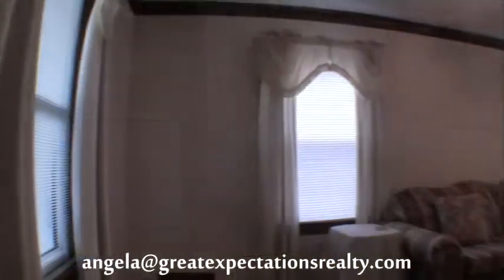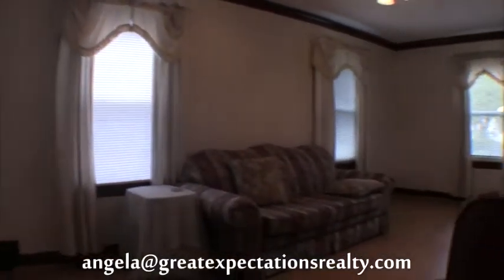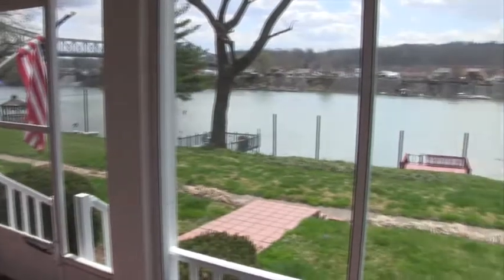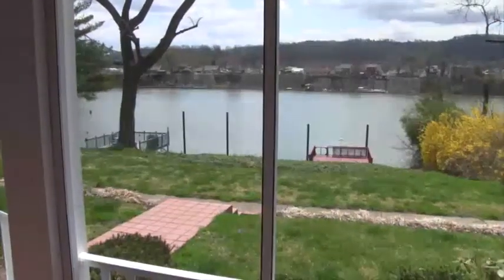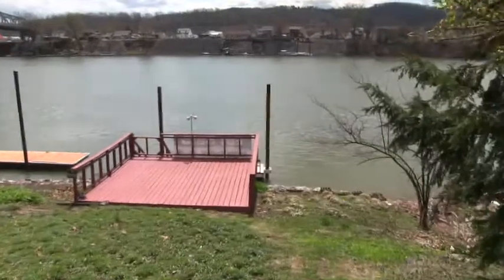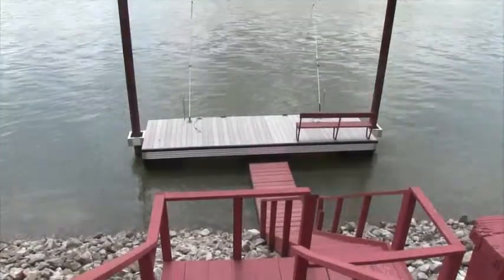The living room leads onto a screened-in sun porch with a spectacular view of the river. As you go down, you see a large deck overlooking the river and a boat dock.